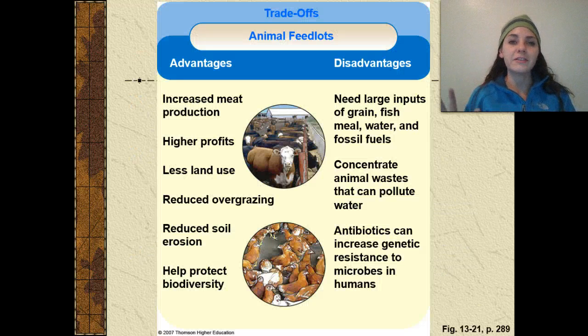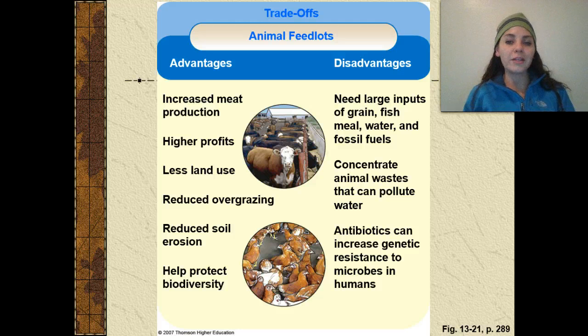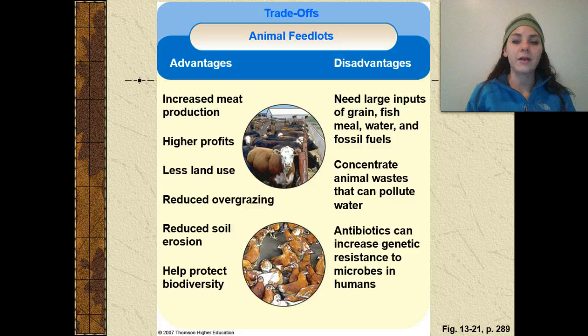What are the advantages and disadvantages of animal feedlots? Advantages include increased meat production, higher profits, less land use, reduced overgrazing, reduced soil erosion, and protection of biodiversity. Some disadvantages are that they require a large input of grain, fish meal, water, and fossil fuels. They concentrate animal wastes that can pollute water, and you have to use a lot of antibiotics, which increases genetic resistance to microbes in humans.